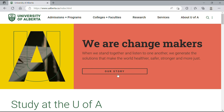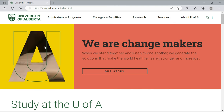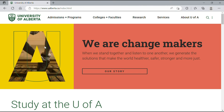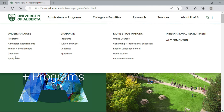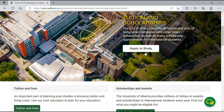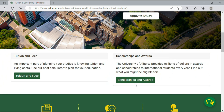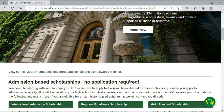The next university is the University of Alberta, which also has scholarships available for international students. We navigate the website by clicking on 'Admissions and Programs,' then 'Tuition Plus Scholarships.' This takes us to a page where we click on 'International Students' and scroll down to 'Scholarships and Awards' to find what's available.